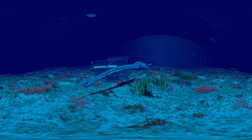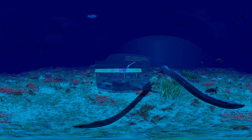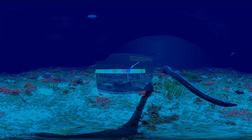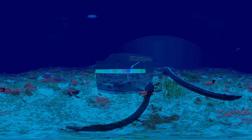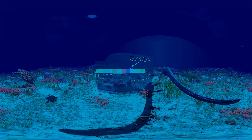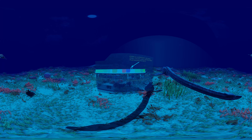Plesiosaurus is a genus of extinct, large marine sauropterygian predatory reptile that lived during the early part of the Jurassic period, about 200 to 175 million years ago, and is known by nearly complete skeletons from the Lias of England. It is distinguishable by its small head, long and slender neck, broad turtle-like body, a short tail, and two pairs of large elongated paddles. It lends its name to the order Plesiosauria, of which it is an early but fairly typical member.